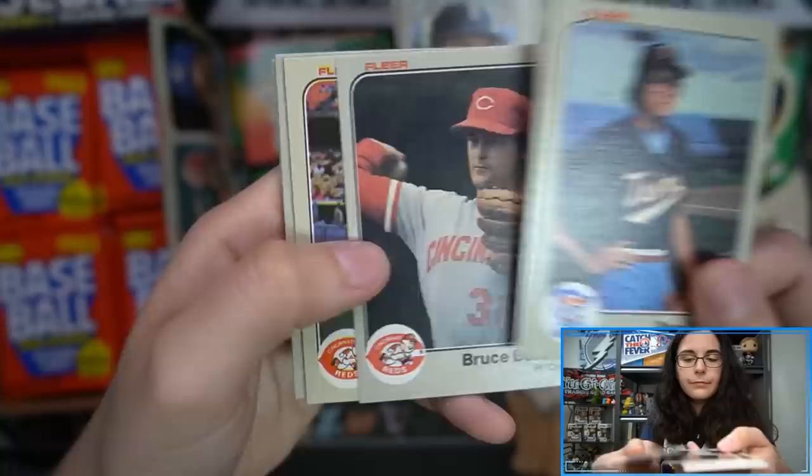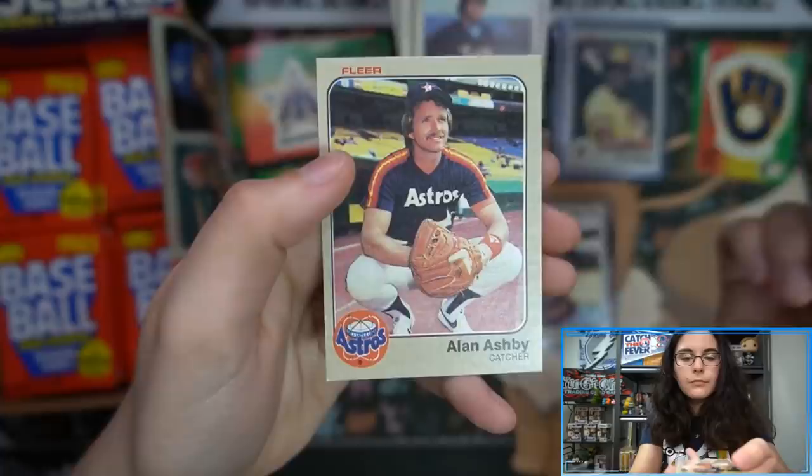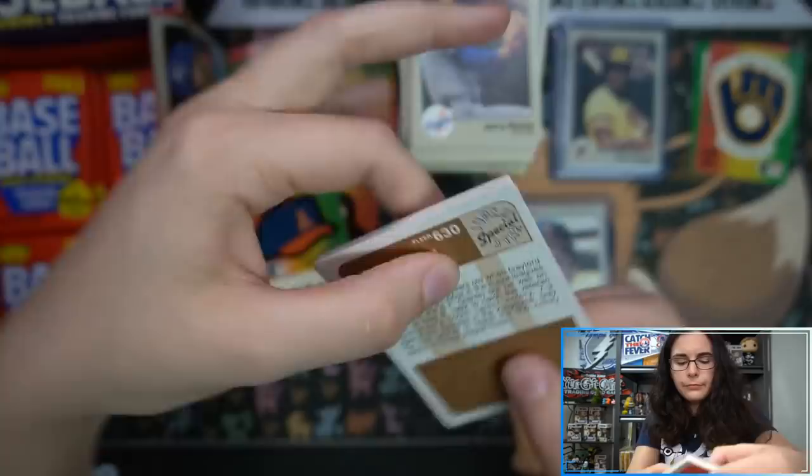Another one of those stickers — a little Brewers catcher's mitt. In a little while I'll move this stack of base behind me because it's getting pretty tall. We'll make more room for the rest of these openings.